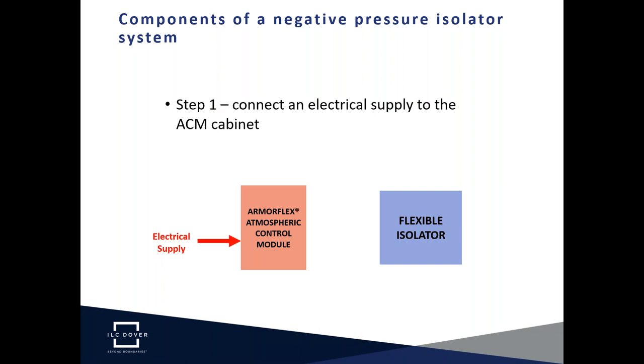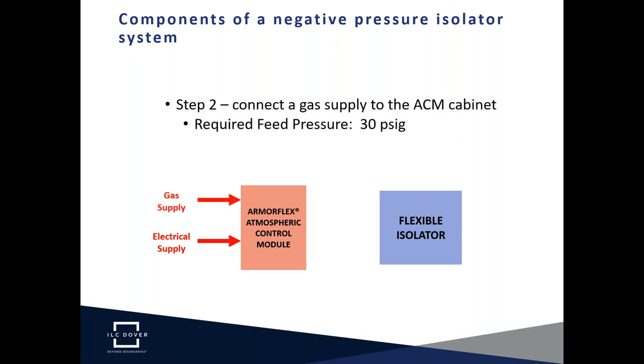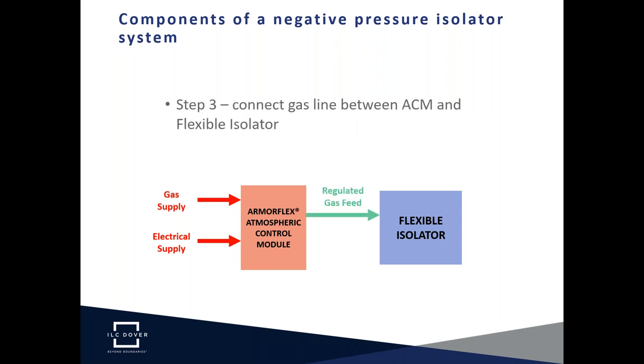Step one in the installation is connecting electrical power supply to the Atmospheric Control Module cabinet, inside which is the fan that generates vacuum for the isolator. Next is the connection of a gas supply — this can be compressed air, although nitrogen is frequently used so the atmosphere inside the isolator can be fully inerted. There are three connections between the Atmospheric Control Module and the flexible isolator, the first being the gas feed, the regulation of which is completed inside the Atmospheric Control Module cabinet.